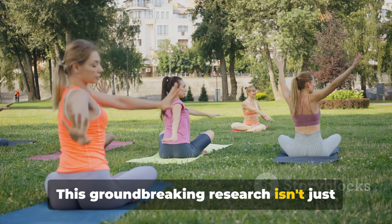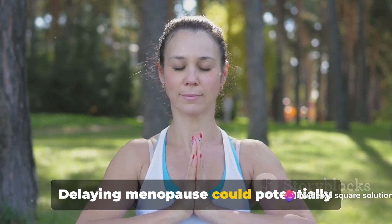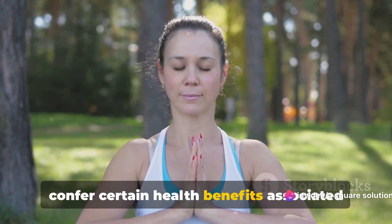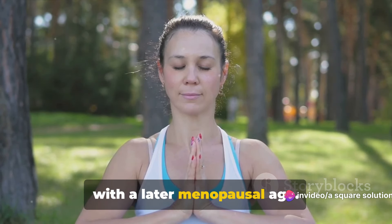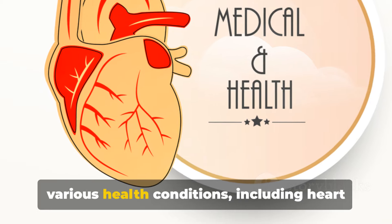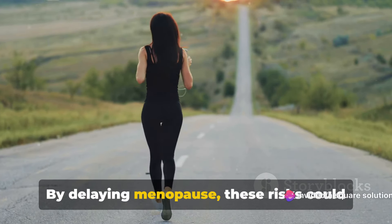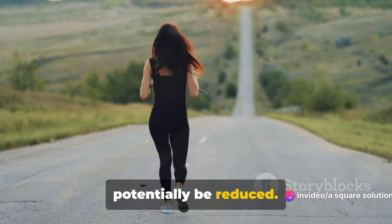This groundbreaking research isn't just about postponing a natural life stage. Delaying menopause could potentially confer certain health benefits associated with a later menopausal age. As a woman's body ages, the risk of various health conditions, including heart disease and osteoporosis, increases. By delaying menopause, these risks could potentially be reduced.